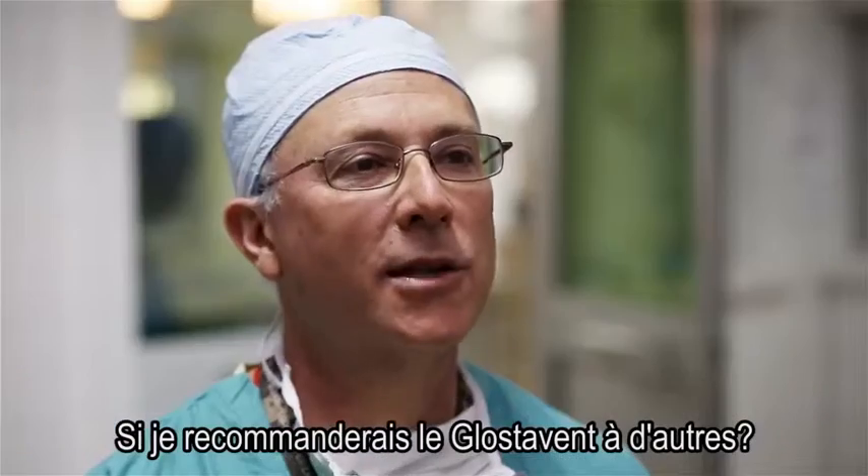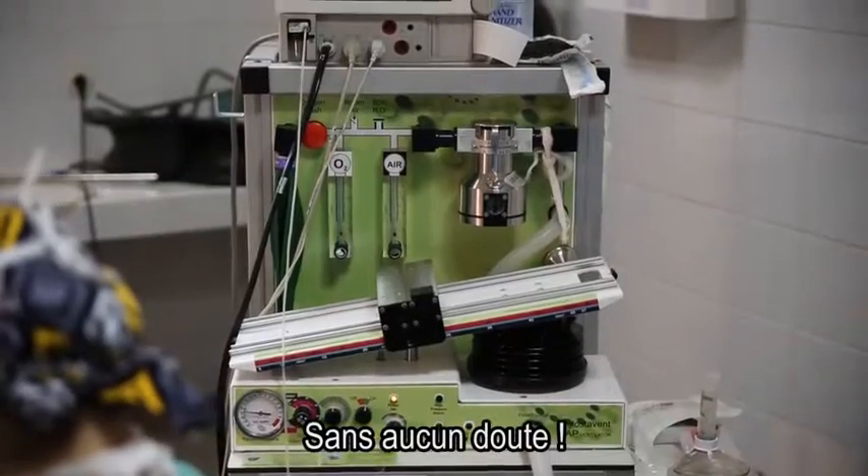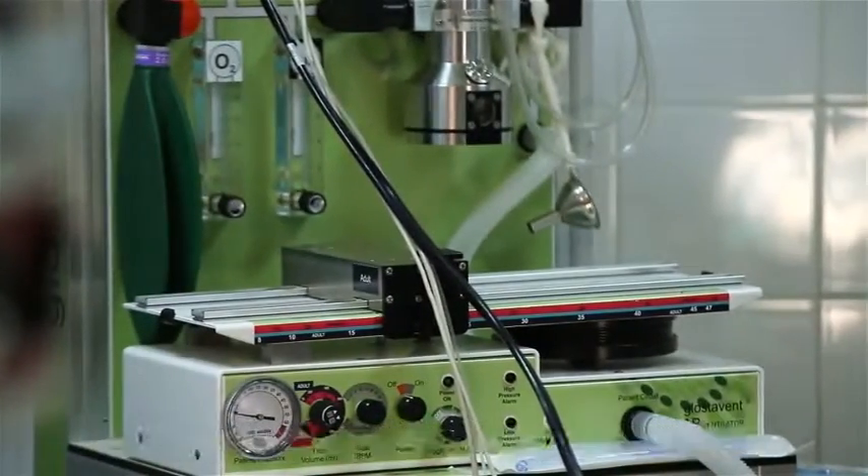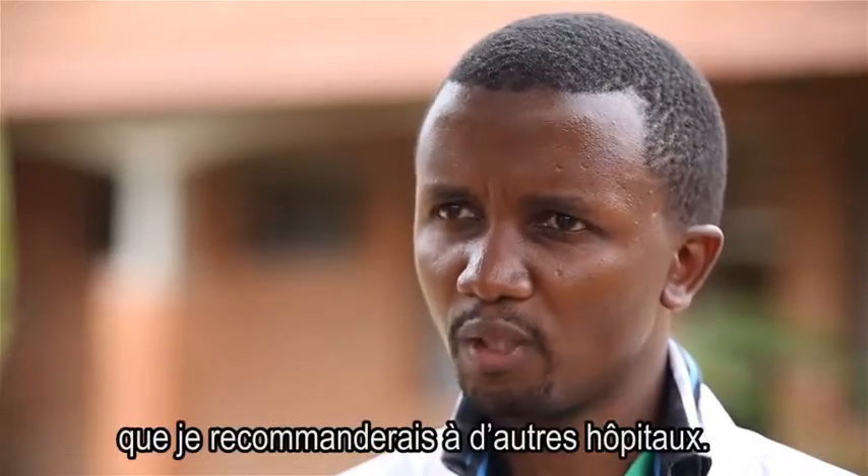Would I recommend the Glostavent to others? Absolutely. It is a very good machine, simple to use, and it works very perfectly. I can recommend other hospitals to use it.